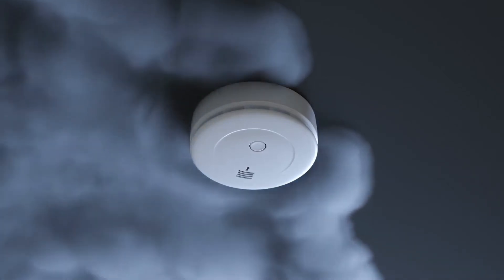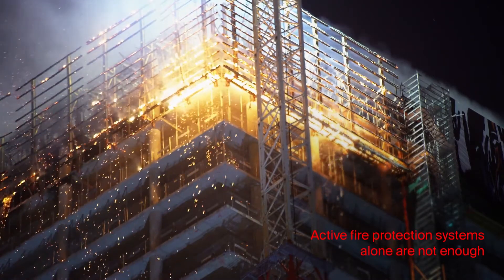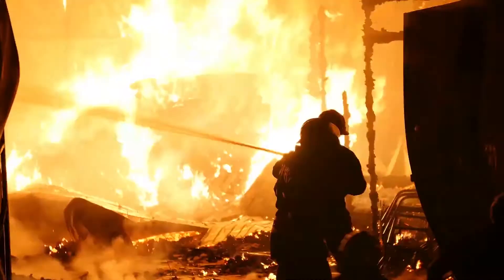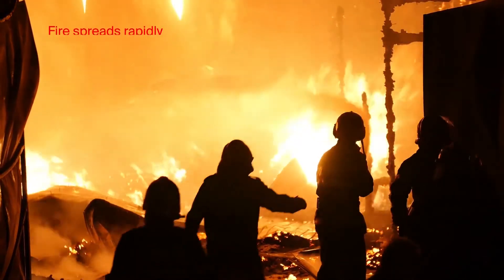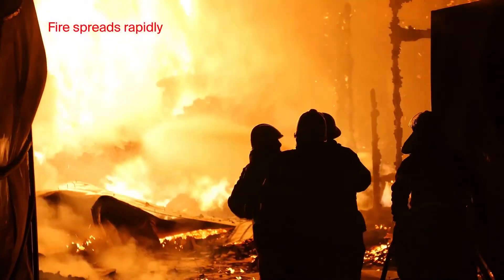When a fire breaks out, active fire protection systems such as fire alarms and sprinklers are not an effective solution on their own. Despite having active systems in place, fire can spread rapidly and the greatest damage is often not where the fire has started.